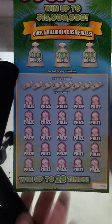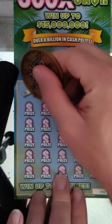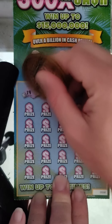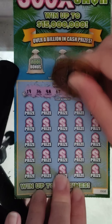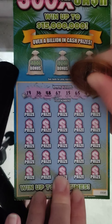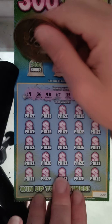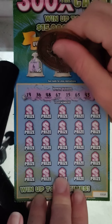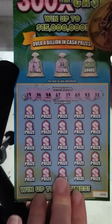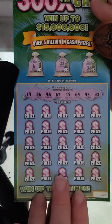Down to the last 300x ticket, number two. Winning numbers: 19, 36, 48, 67, 15, 65, 43, and 32. Bonus: 100% — 6 nope, 200% — 222 nope, 500% — 538 — no bonus.